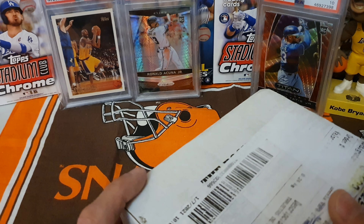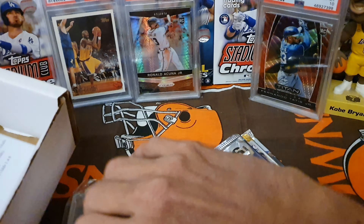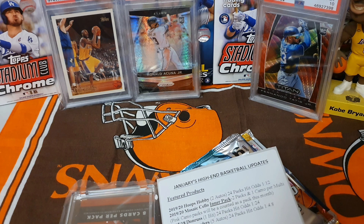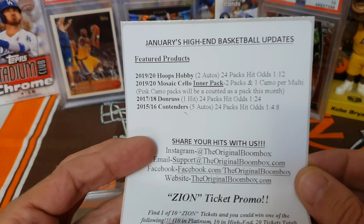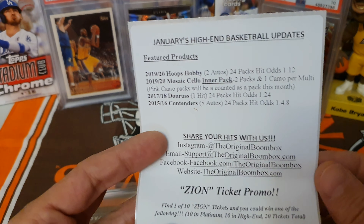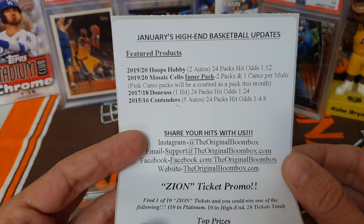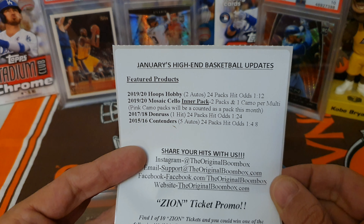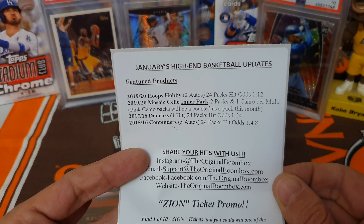We went with this because basketball started and I really like basketball. We pre-opened it, we'll pull out the packs and see what the packs are this month. This is January's high-end basketball. Here it is - the future pack this month looks like a 1920 hoops, 1920 mosaic, seller inner pack, two packs plus one cameo pack counted as one this month. Two inner packs plus one camel will be counted as a pack this month, so it looks like we got one pack.